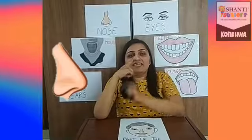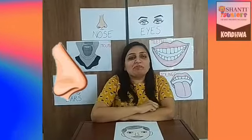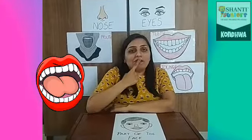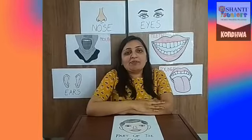Nose — this is my nose. It helps us to smell and to breathe. Mouth — mouth helps us to talk, to eat food, and to chew.